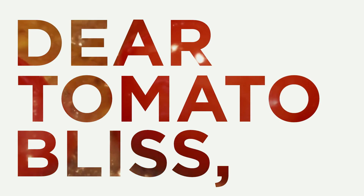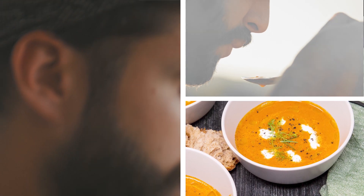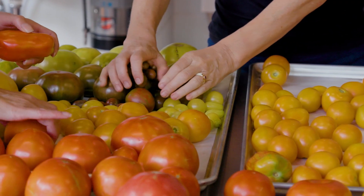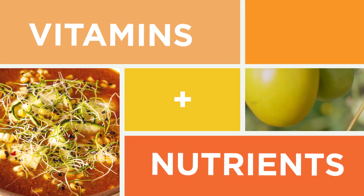Dear Tomato Bliss, why do you use heirloom tomatoes in your soup? Sincerely, Marco. Dear Marco, heirloom tomatoes are what make our soup so delicious. They are bursting with rich flavor and packed full of vitamins and nutrients.